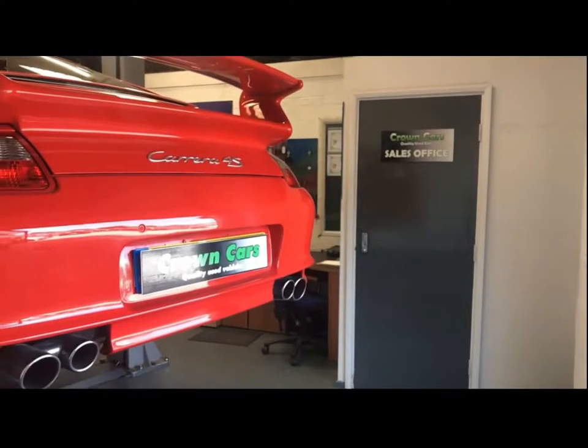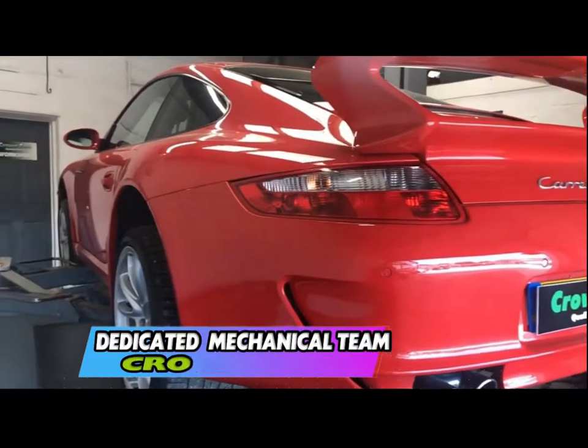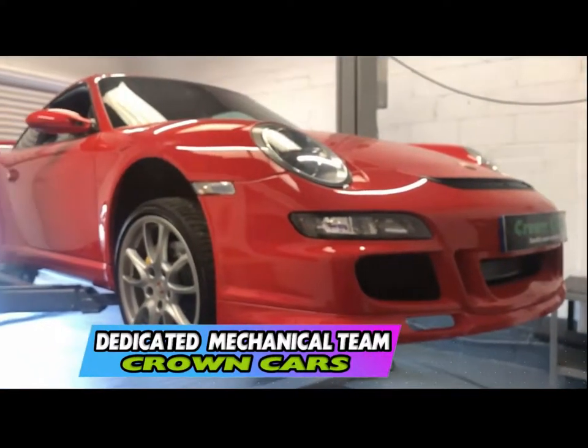We also welcome any independent inspection whether that be the AA, RAC, or your own professional to inspect the vehicle at our workshop.